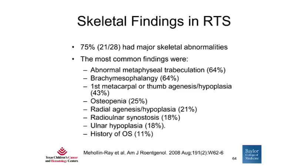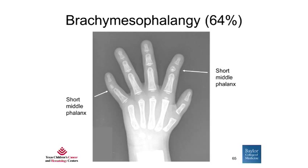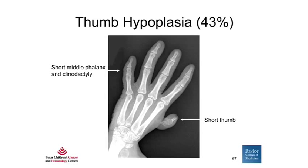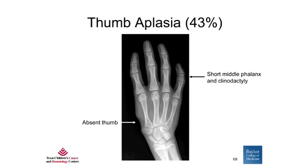In terms of the skeletal findings in RTS, we know that patients can have radial ray defects visible on physical exam. But we also wondered whether they had other bone abnormalities not visible by physical exam. We conducted a study of 28 patients with RTS who all had skeletal surveys. We found that 75% had major skeletal abnormalities visible by x-ray. The most common findings included brachymesophalangy — shortening of the middle bone of the fingers, seen in 64% — typically affecting the index and fifth fingers. We also found thumb hypoplasia in 43% and thumb aplasia or complete absence of the thumb in 43% of patients.